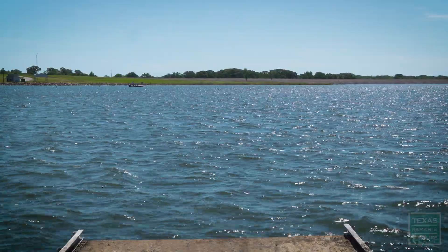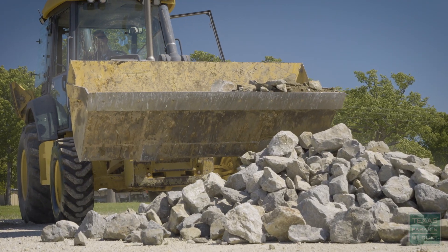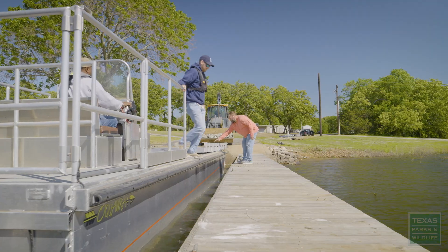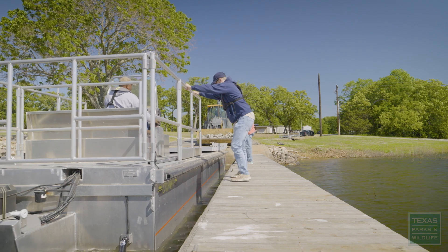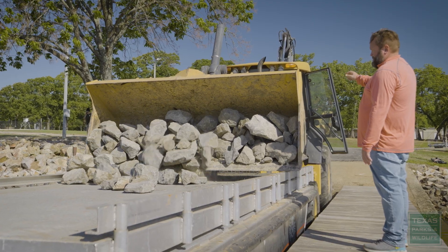The Lake Fork project is really unique in the fact that we get to use rip-rap, which provides great fish habitat for the fish themselves, but also a great place for the anglers to go fish. We saw that as a unique opportunity to get involved in a project that would support fishing and also help the fish community up at Lake Fork.